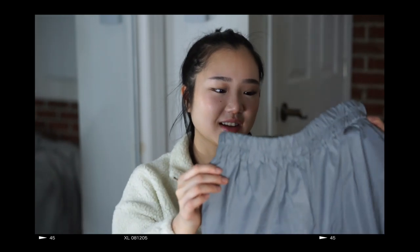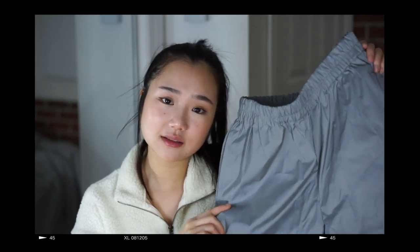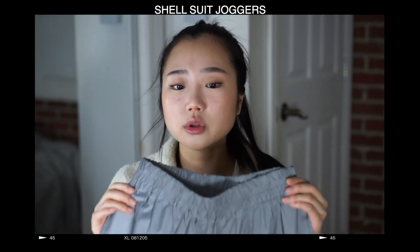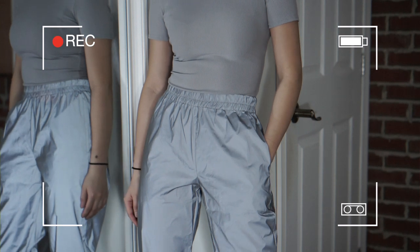I got this reflective jogger. I just want to take pictures in them honestly — I feel like they would look really really good in pictures. I can already imagine wearing this in the summer and I'm really excited for that.